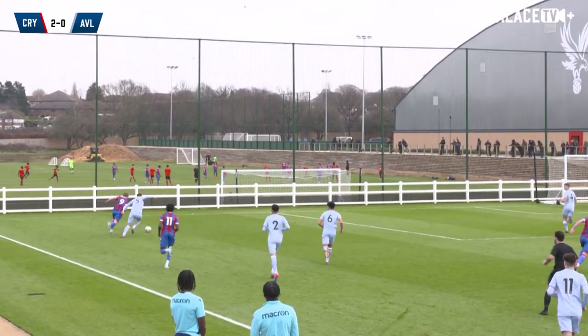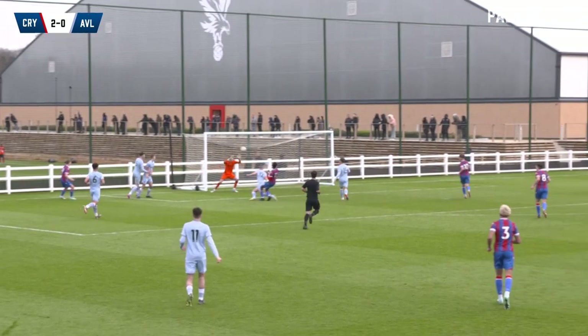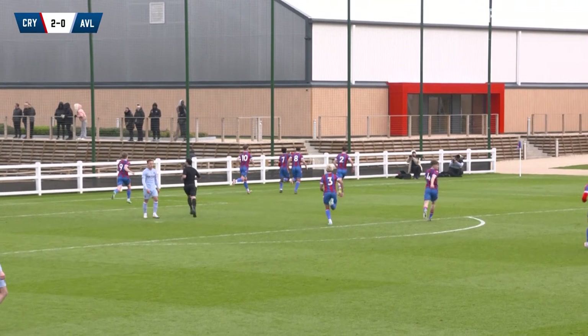Look at where he picks up the ball here. Manages to round Kerr-Smith, and not only that, he looks up. He picks out the perfect ball, and then Sokolice is there to sweep home.